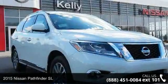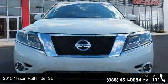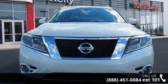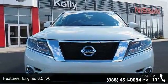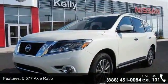Arrive in style with this 2015 Nissan Pathfinder SL. If you are looking for an automobile with great features, look no further. This vehicle comes with a reliable six-cylinder engine, connected to a smooth shifting automatic transmission.